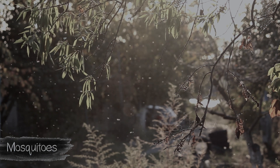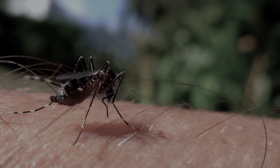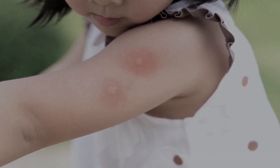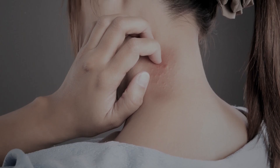Despite the squeak emitted by the mosquito during flight, most often the very moment of the bite remains unnoticed. Only after a few minutes does redness, swelling, and itching appear at the site of the insect bite.